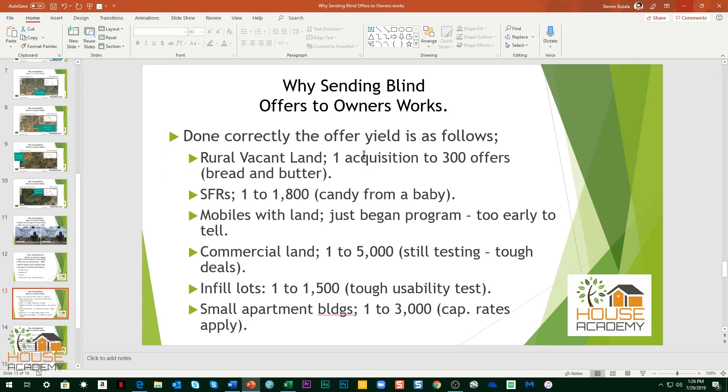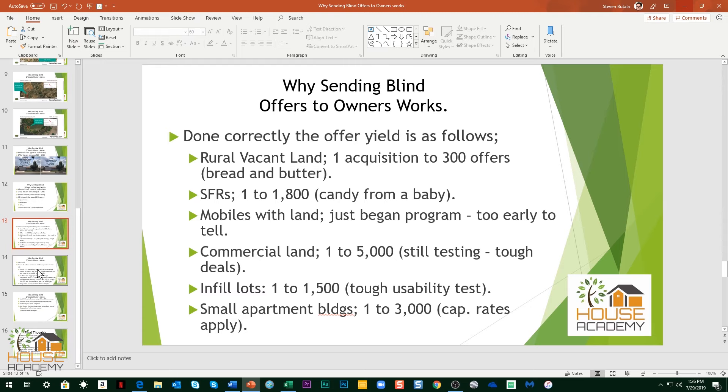What are the results? For rural vacant land, for every 300 mailers we send out, we buy a property. For houses, for every 1,800 mailers we send out, we buy a property. With mobiles, we just began doing it — in all fairness, we don't know yet, but it's coming back strong. For commercial land, it's 1,000 to 5,000 — a little more sparse. Infill lots — properties that can be developed, put a house on — one for every 1,500. And apartment buildings, one for every 3,000 small apartment buildings.